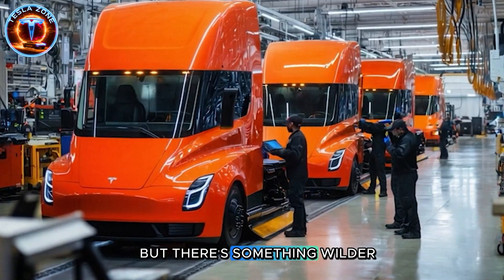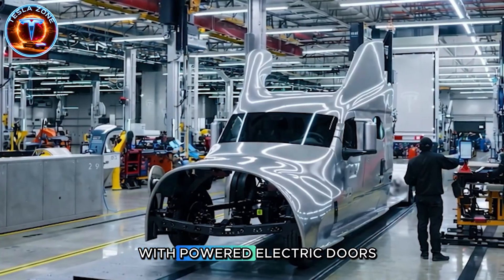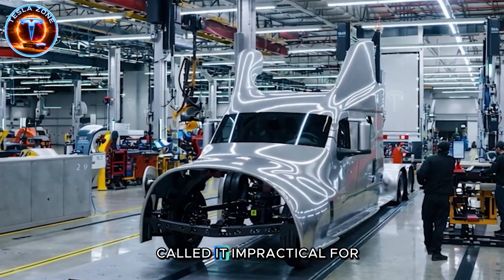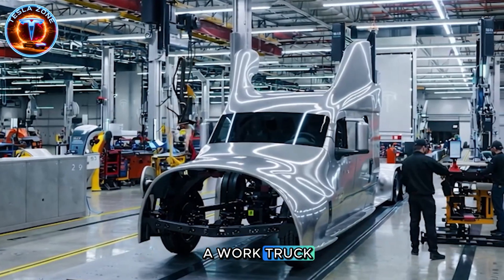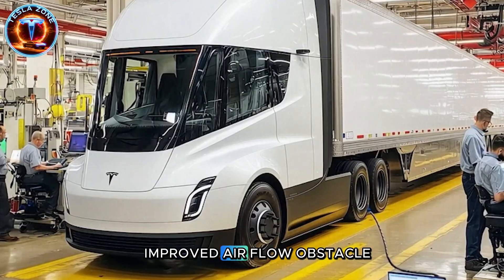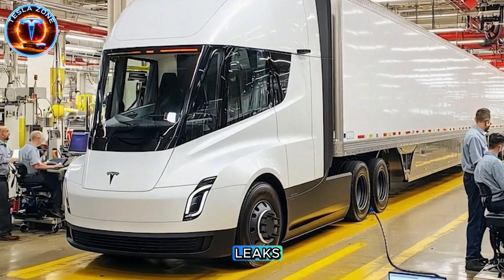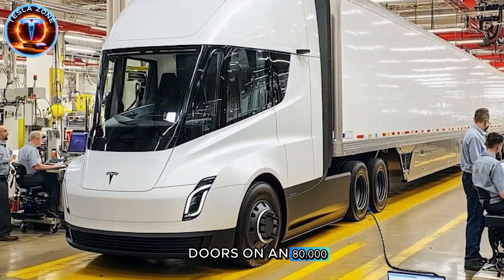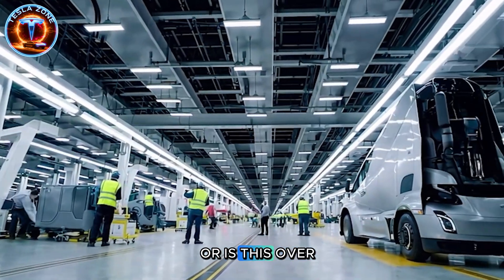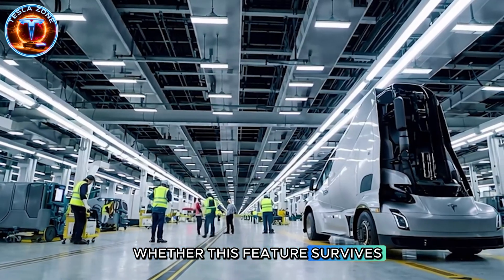But there's something wilder happening. Tesla tested aerodynamically optimized side panels with powered electric doors, similar to Model X. Critics immediately called it impractical for a work truck, yet preliminary data shows genuine potential: improved airflow, obstacle detection, automatic sealing preventing air leaks. Would you trust electric doors on an 80,000-pound freight hauler making dozens of stops daily? Or is this over-engineering? That answer might determine whether this feature survives to production.